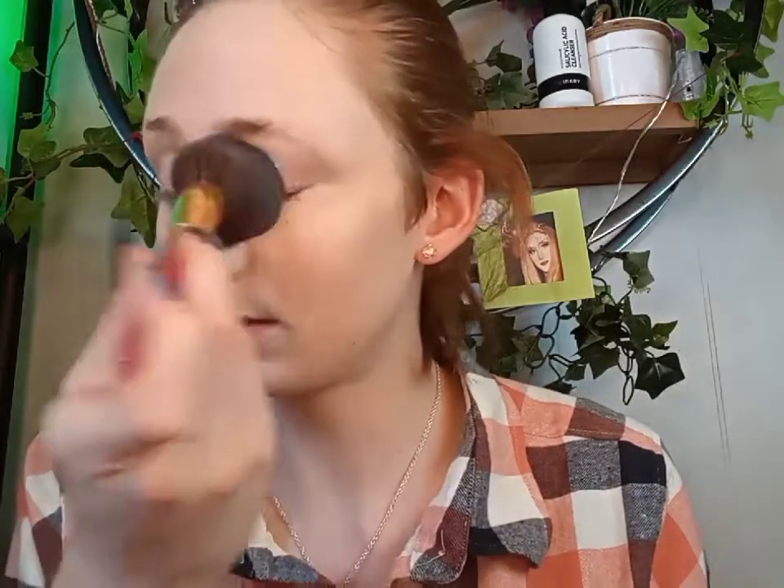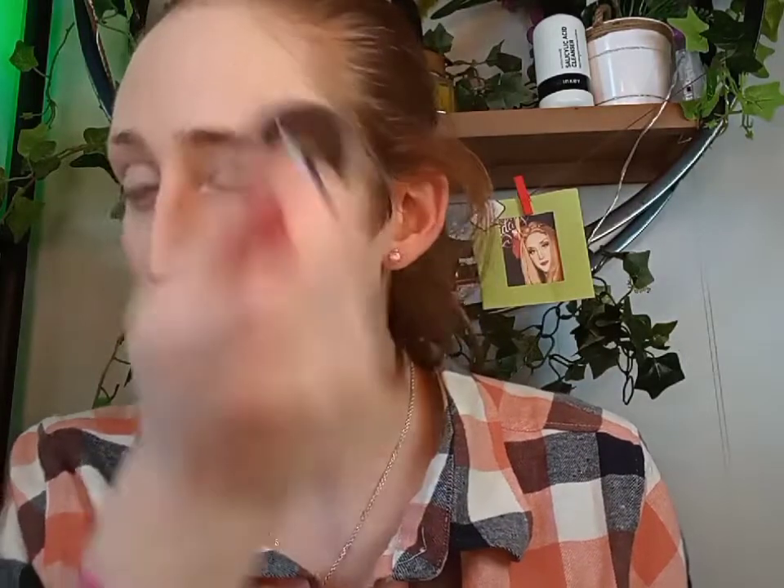With a powder brush I'm going to be using a loose setting powder. The one I like using is KVD's Lock It Powder Foundation. I typically put it on a little bit underneath the eye area and pretty much all over my face. I don't really like too much of a shine — most of my life my skin has been super oily and I've always wanted to get rid of that oily skin, so having a bit of shine just doesn't cut it for me.